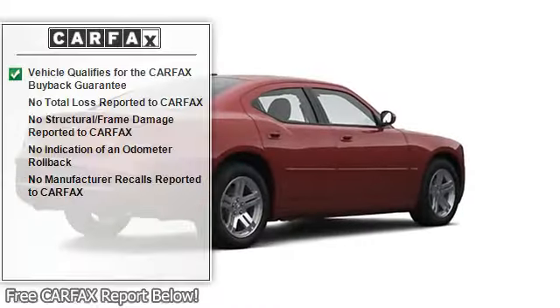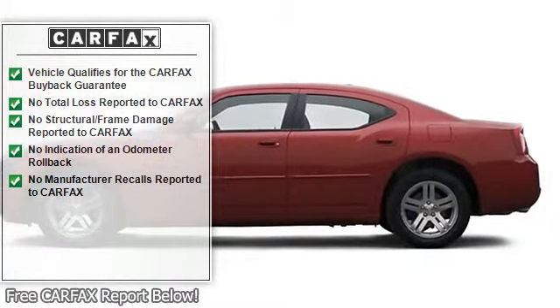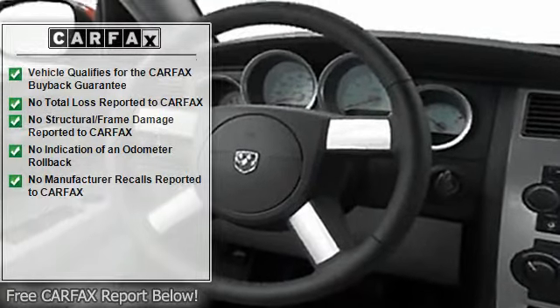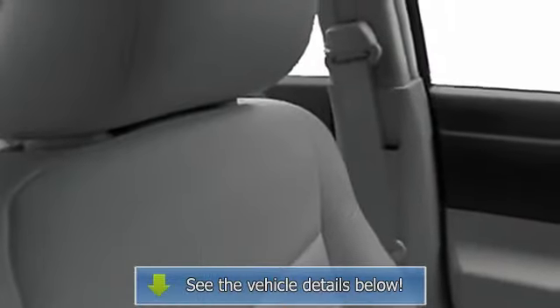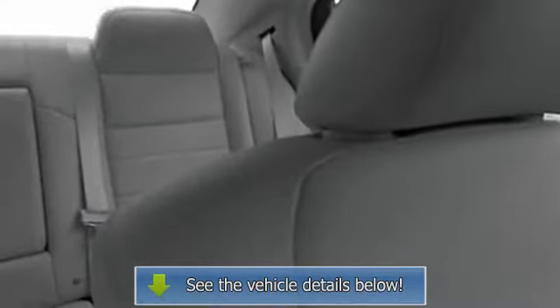Child safety locks, anti-theft device, auto express down window, remote trunk release, door pockets, adjustable lumbar seats, center console, power mirrors, illuminated entry system, rear window defroster, reading lights, power outlets, dual airbags, three-point rear seat belts, intermittent wipers.